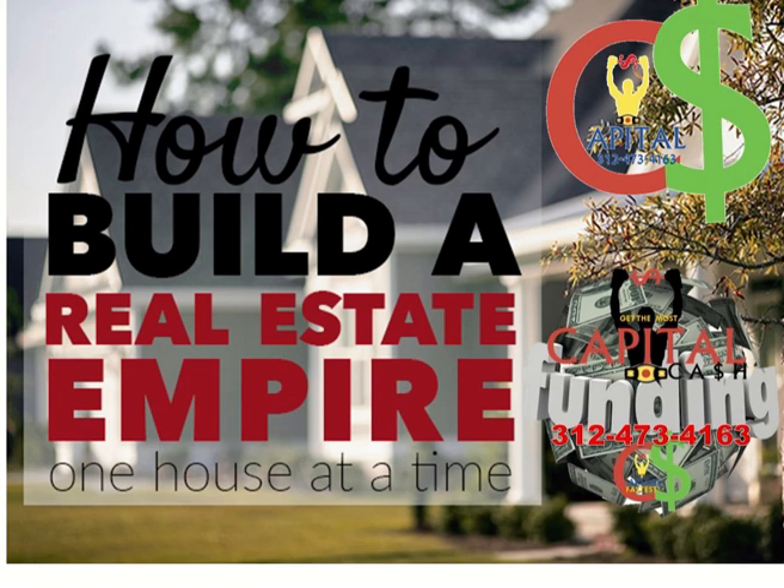The benefits are that we don't have any balloon payments on our normal 30-year terms, and we have no prepayment penalties. If you're a broker, we can even pay points for referral fees. So if you're interested in getting into the non-owner occupied real estate side of things with private real estate money, give us a call. Our number is 312-473-4163.